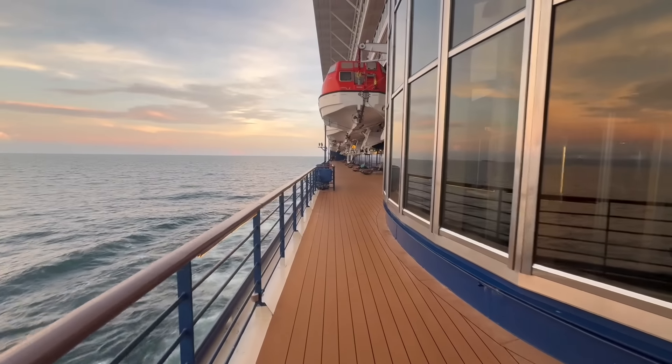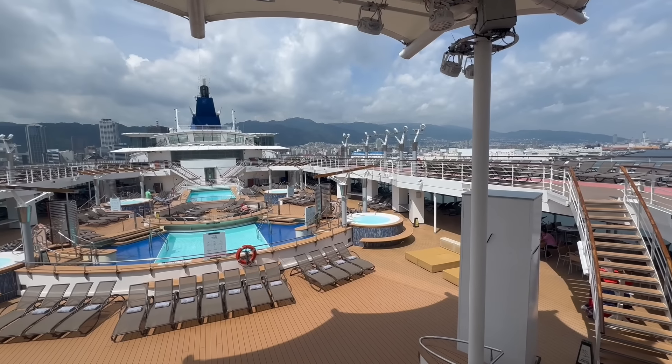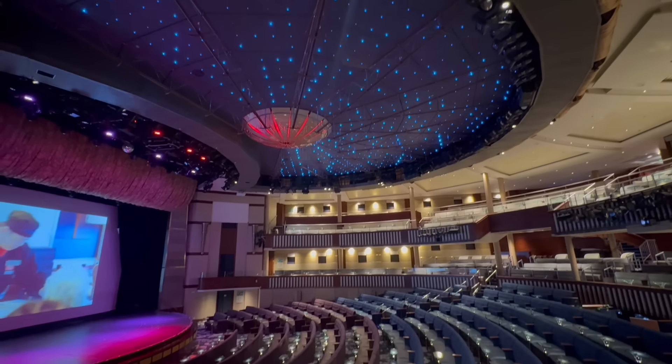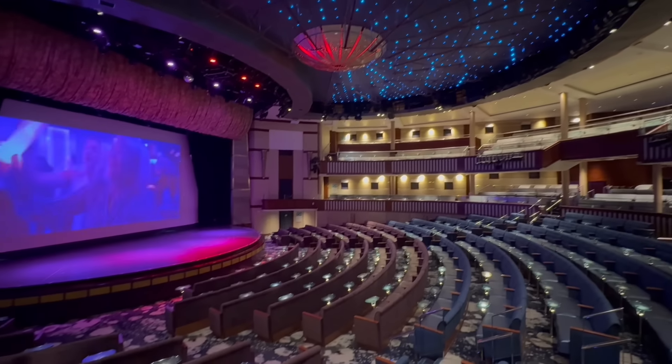Today we are taking you on a deck-by-deck tour of the Celebrity Millennium. Come check out the oldest ship and the smallest ship in the Celebrity Fleet.